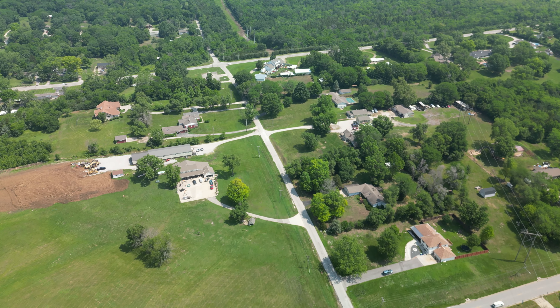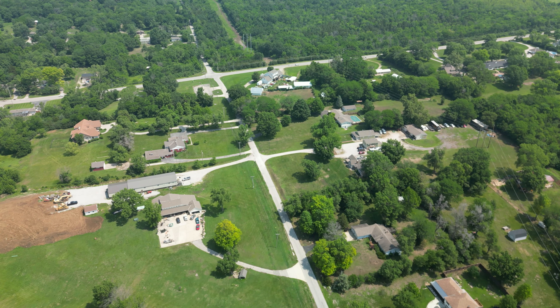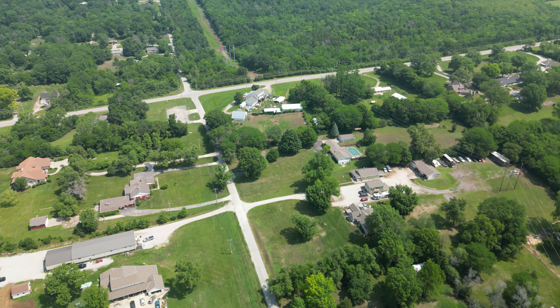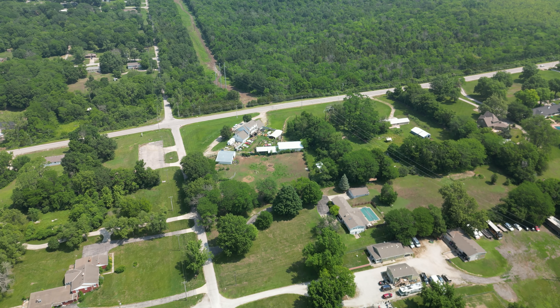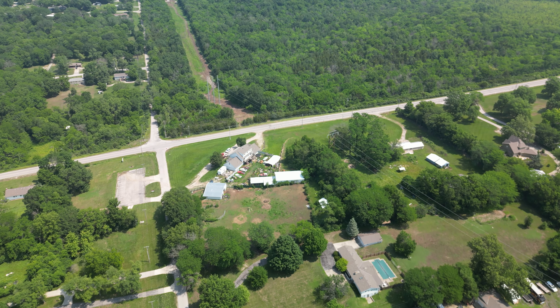Just a beautiful day for flying. Just wanted to get out and get old Thelma Liu up in the air and get a little wind up her skirt — she likes that. I've been flying her a lot lately, and her big sister the Mini 2, Peggy Sue, she's been stuck in the case for a while. I've got to get her out and get after it with her.